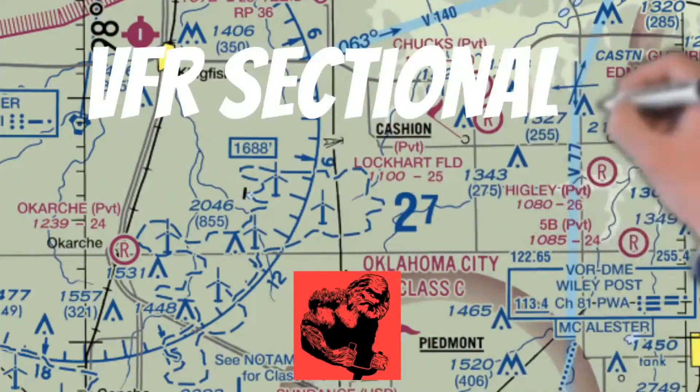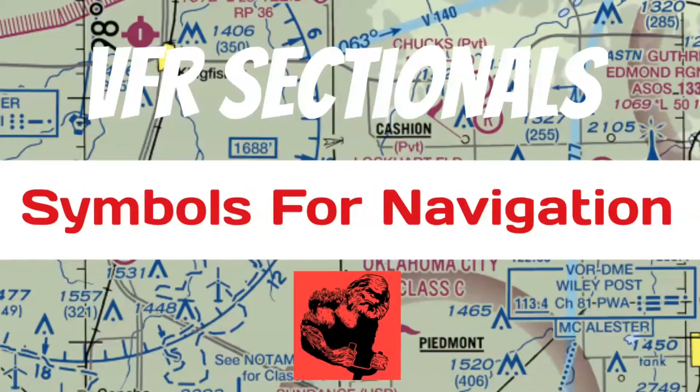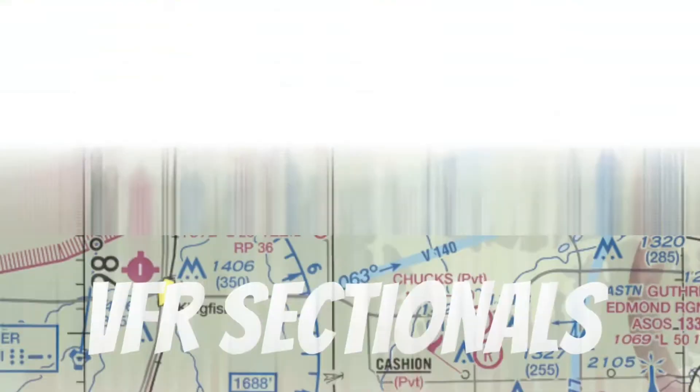Welcome to Private Pilot Ground Lesson 27, where we're going to be talking about VFR sectionals. Specifically, we're going to be discussing symbols used for navigation.